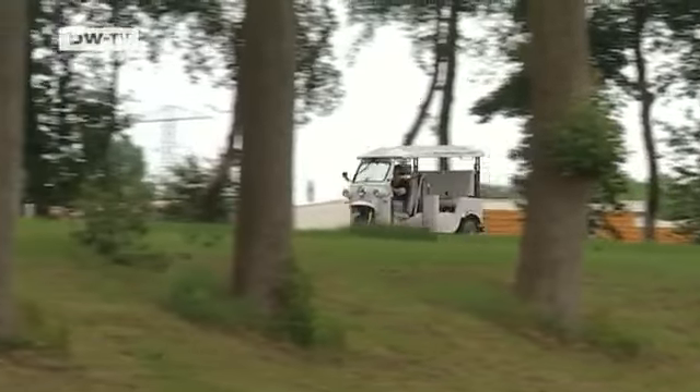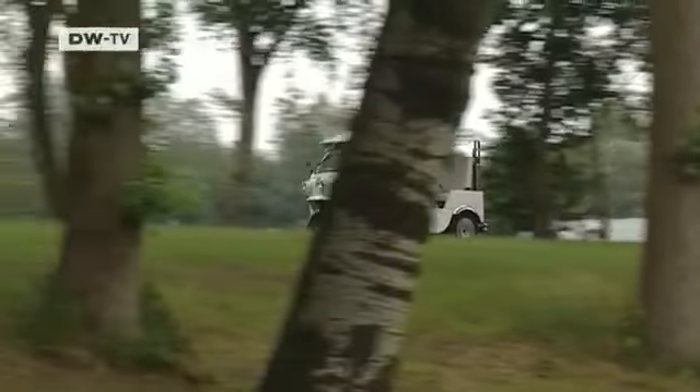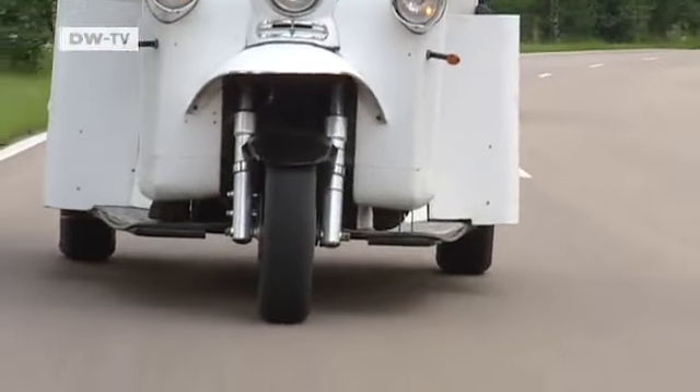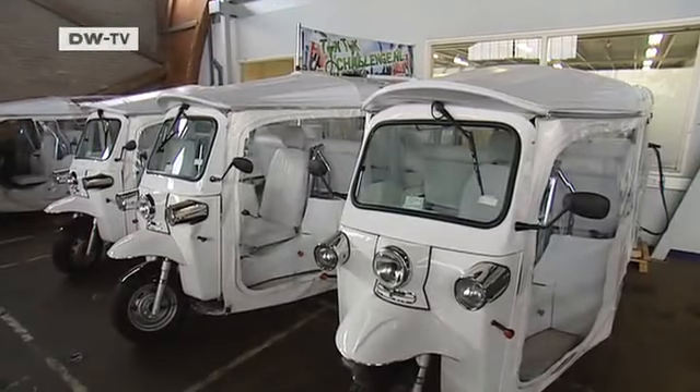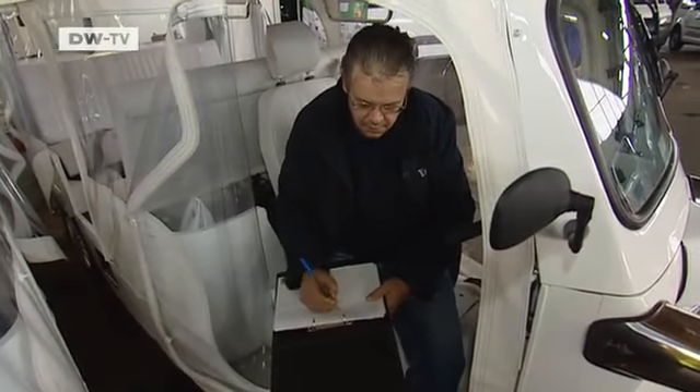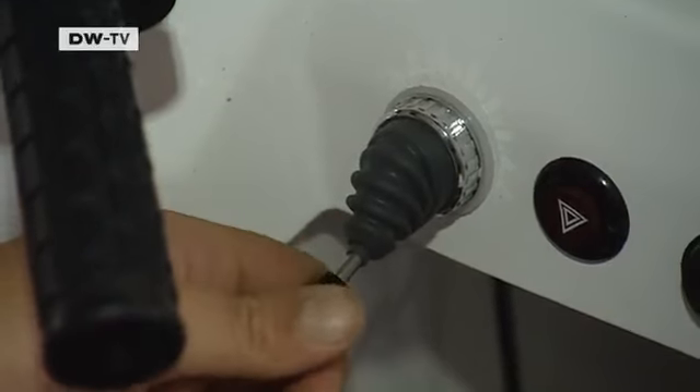That was two years ago and they haven't looked back since. Tuk-tuks are also being used in a pilot project in Rotterdam. Since March 2010, tuk-tuks have been part of the public transport network in the Overski area of the city.